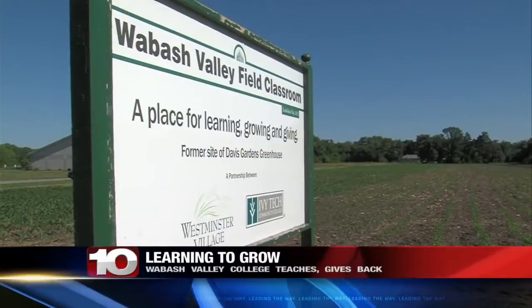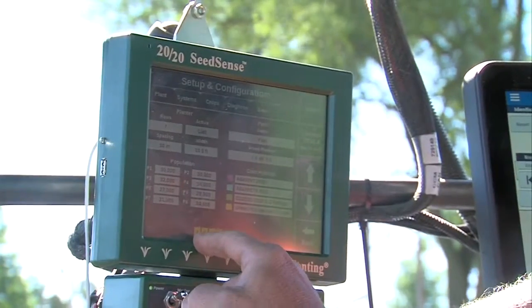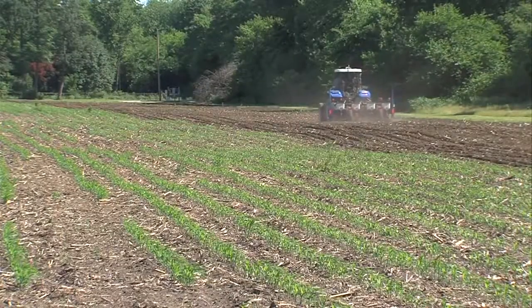Not too long ago, this is what was happening at the Ivy Tech Outdoor Field Lab in Terre Haute — a field that's allowing students to get hands-on experience. Agriculture Program Chair John Rosene is excited his students are able to have this opportunity. To get them out there and get them actually involved in it is a completely different kind of experience for a student.